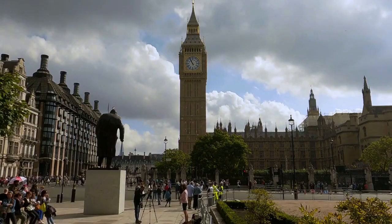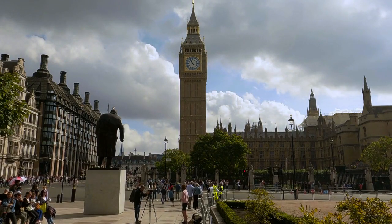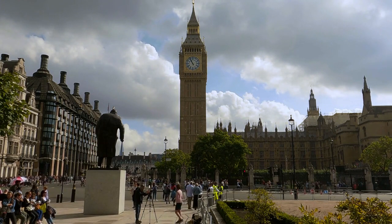The Tower of London: discover the history of this historic castle, home to the crown jewels and centuries of royal history.